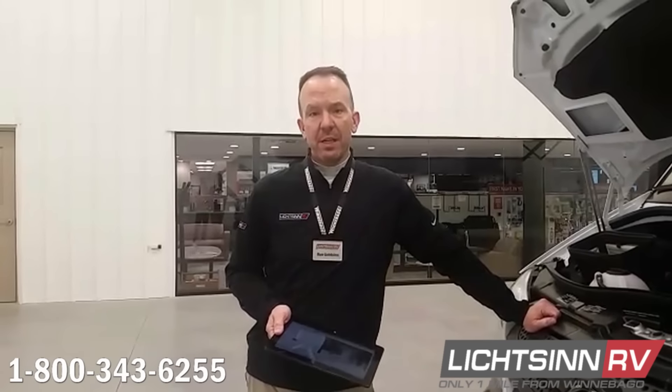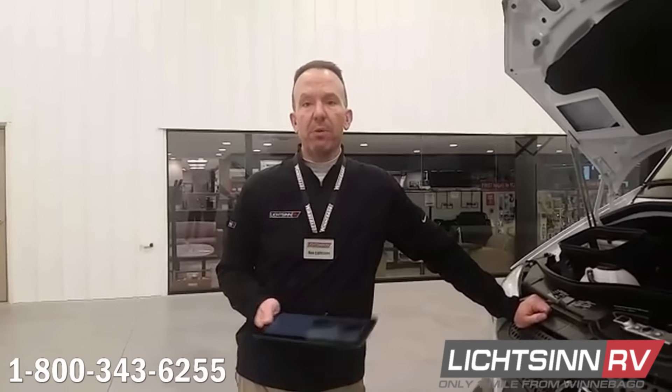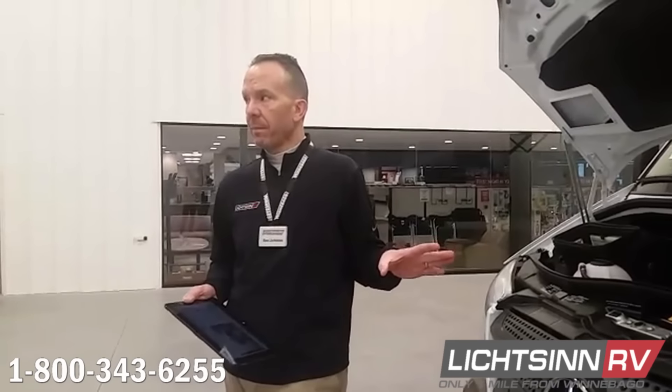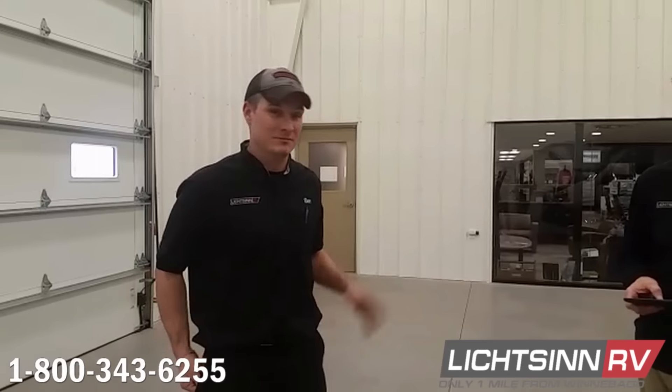A couple of product questions: 2018 models can actually be ordered now, but they won't arrive until early summer — around June. We don't have pricing yet, so right now we have 2017s that are price-protected against the price increase. Regarding decals for older RVs: usually our parts department can find almost any decal, though we can't guarantee every single one.